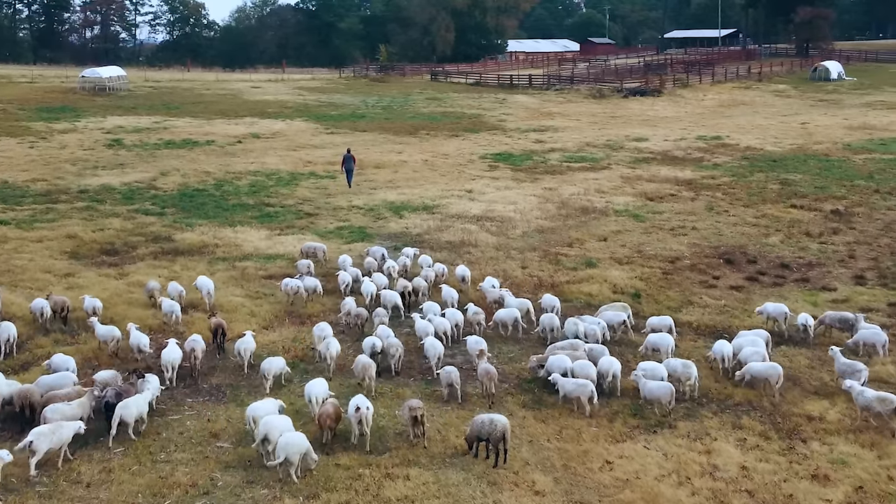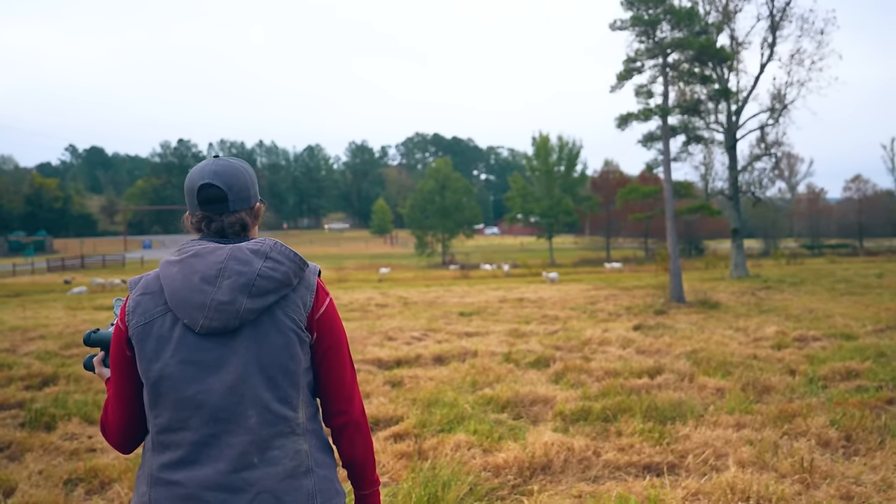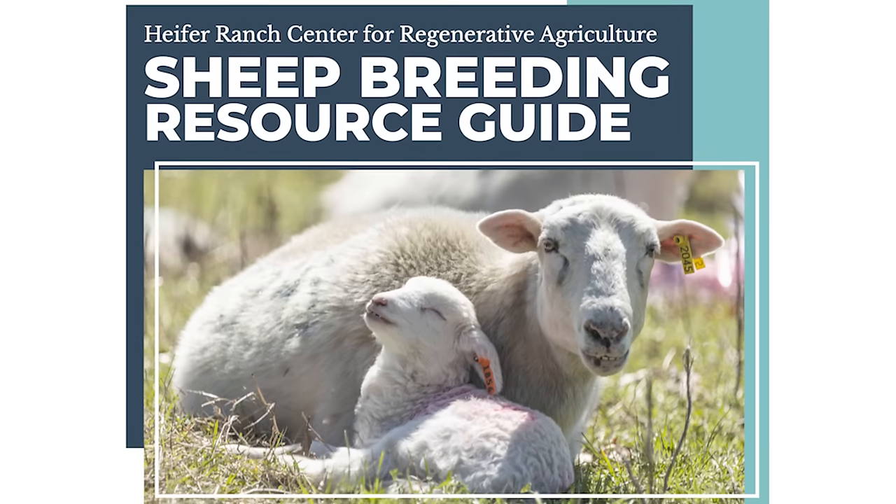I'm Christine Hernandez, the livestock specialist here at Heifer USA. I've been raising sheep for eight years. Today I'll walk you through every step of breeding and lambing and share some of our most valuable resources for these processes. Let's get started.